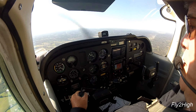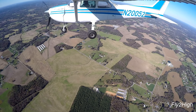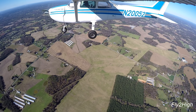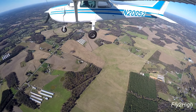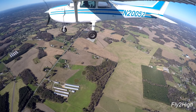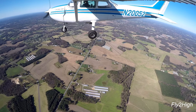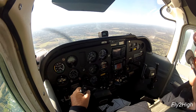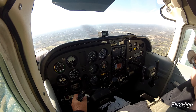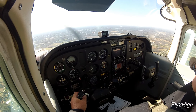Monroe traffic, 20052, we're about 5 miles out on the RNAV approach, runway 23, full stop, Monroe traffic.